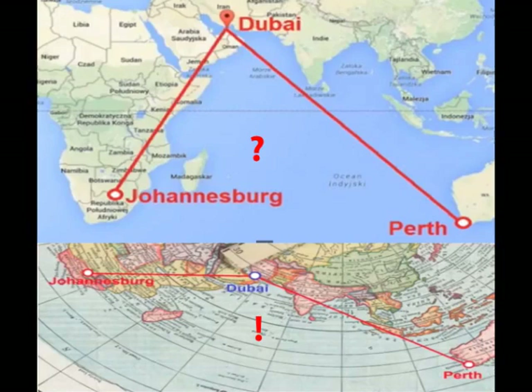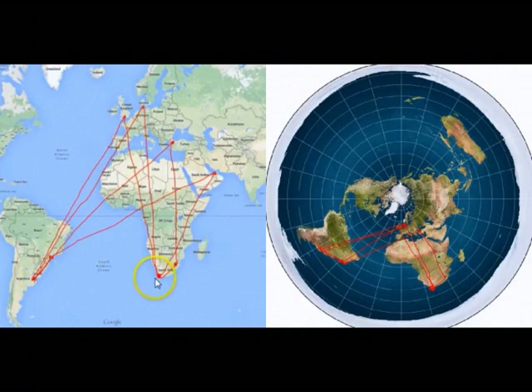46. On a ball Earth, Cape Town, South Africa, to Buenos Aires, Argentina, should be a straight shot over the Atlantic, following the same line of latitude across. But instead, every flight goes to connecting locations in the northern hemisphere first, stopping over anywhere from London to Turkey to Dubai. Once again, these make absolutely no sense on the globe, but are completely understandable options when mapped on a flat Earth.